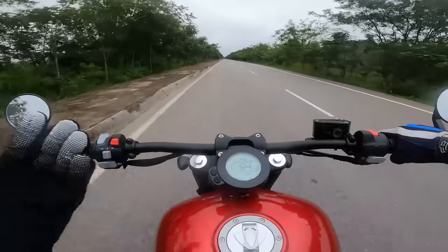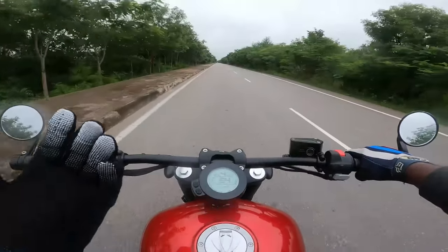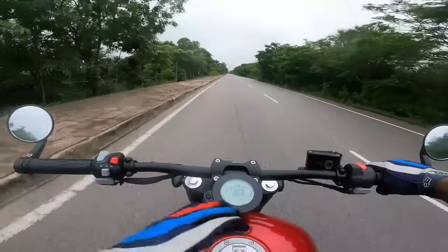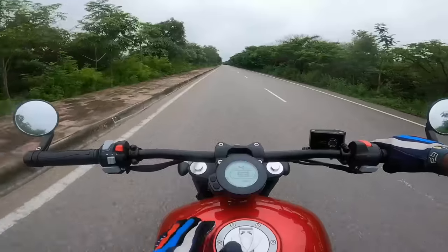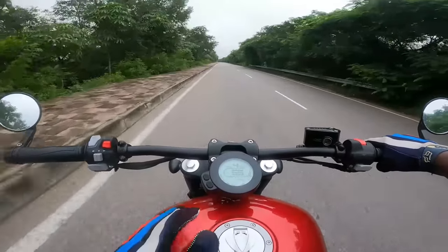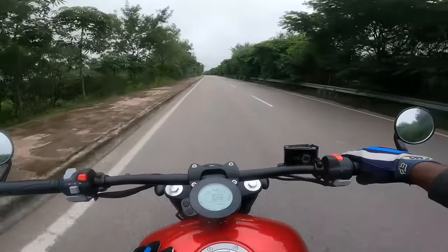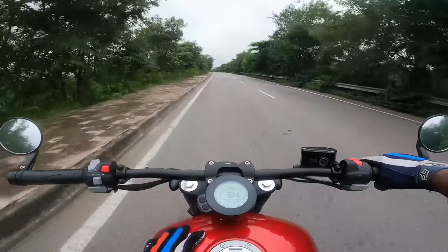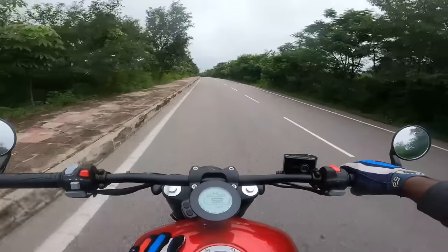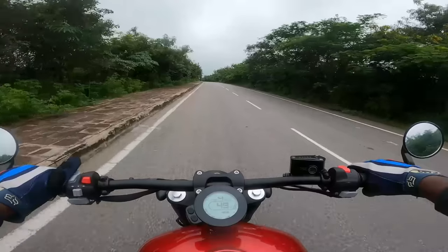Ground clearance is pretty decent — something you can live with. If only the price were around four lakhs on road, it would have been a steal and caused a real stir among major manufacturers. The braking is really good — 300 mm front disc and 240 mm rear disc — the bite and feel are very satisfying. Thanks for watching; I'll catch you guys in the next video. Until then, take care, God bless, and ride safe.